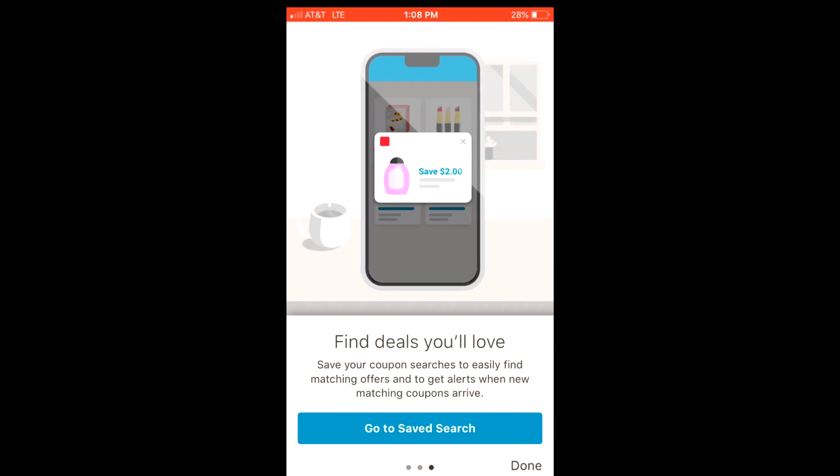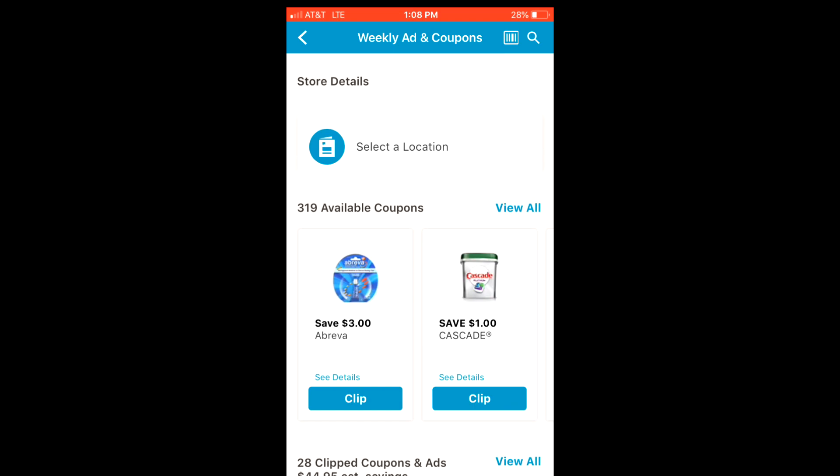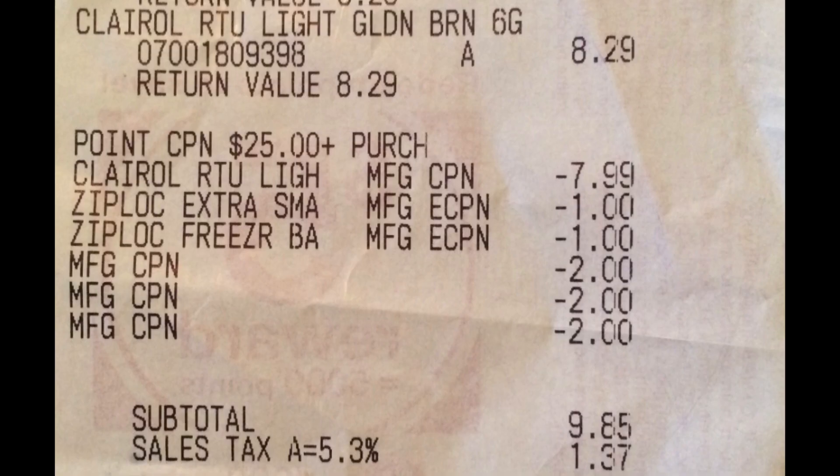In my Walgreens app I had a dollar off two Ziploc bags and a dollar off two Ziploc containers, so I got an additional two dollars off. I also walked into the store with one printed coupon — a buy one get one free for Clairol, up to $7.99. They were $8.29, so it only took off $7.99, which was the only drawback, but I still made money. My total with the Ziploc stuff and the Clairol came up to about $25.82, so I hit the threshold.